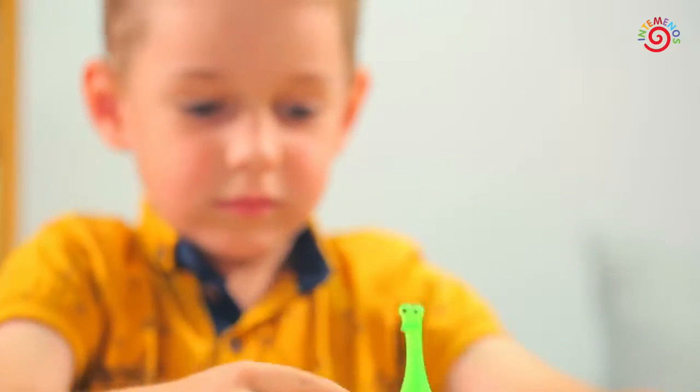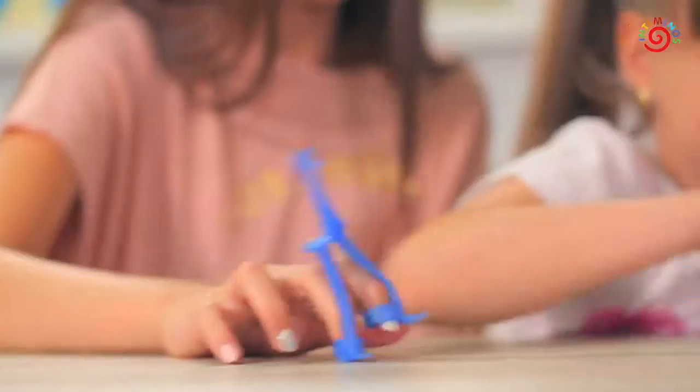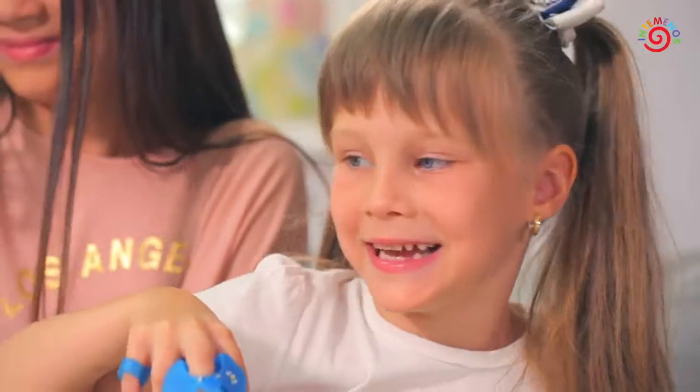Fine motor toys are finger animals that can walk, run, play football or do anything else that a child's imagination allows.